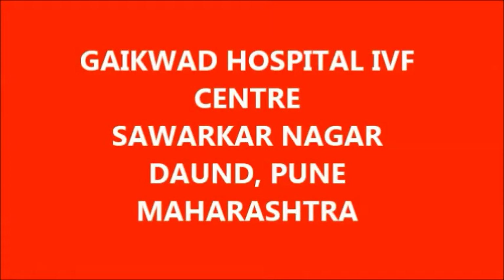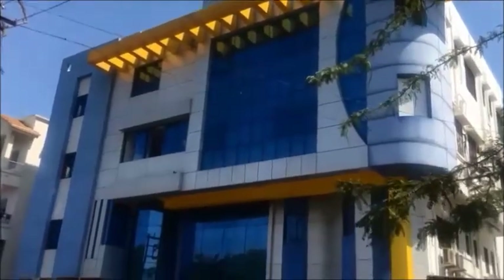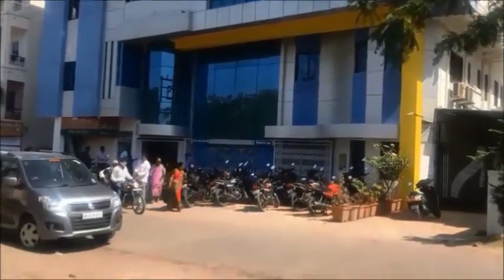Welcome to Gaikod Hospital IVF Center, Savarkar Nagar, Daound, Pune, Maharashtra. Gaikod Hospital is located in Daound, District Pune, 70 kilometers away from Pune City. It is in the midst of greenery and fresh air, away from city impurities.